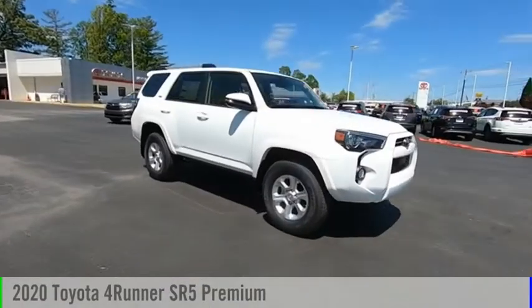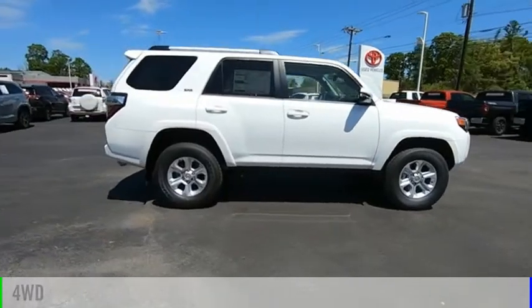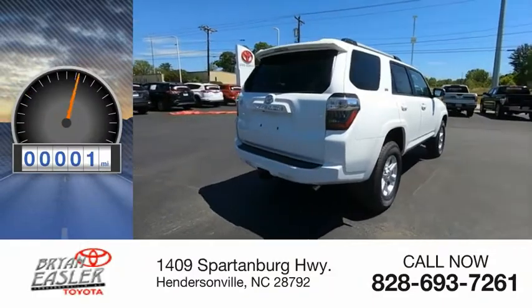Come test drive the 2020 4Runner. This vehicle is powered by a four-wheel drive, six-cylinder, 4.0-liter engine, and has less than 100 miles.